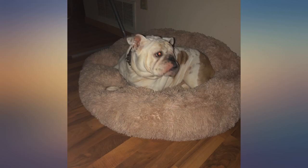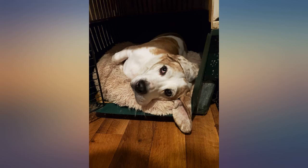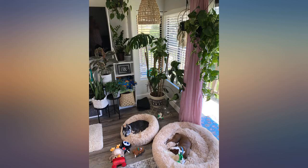It took my senior English bulldog a little while — a few hours — to warm up to it, but once it got dark and I left him alone he snuggled right up into it. Seems to like it pretty well so far. Interested to see how it holds up and cleans.